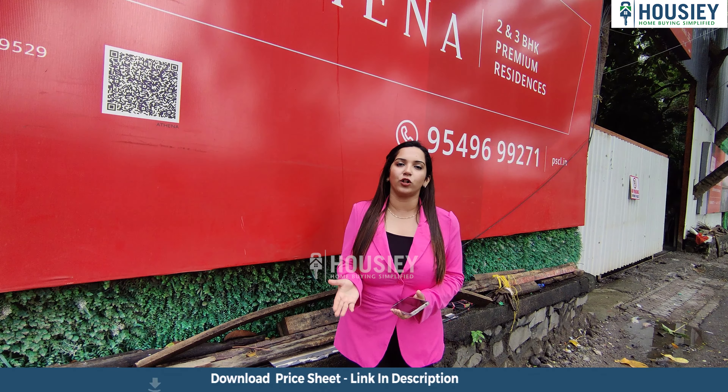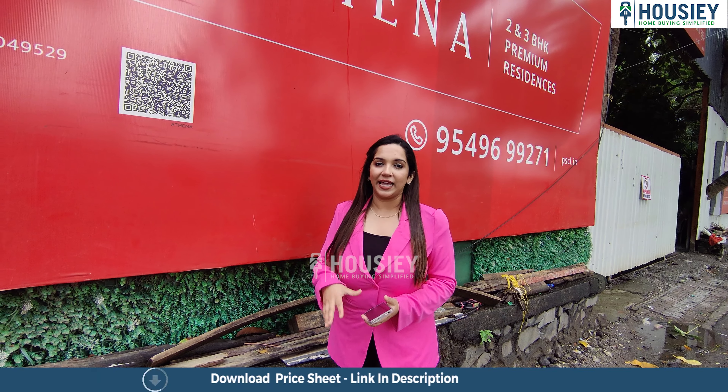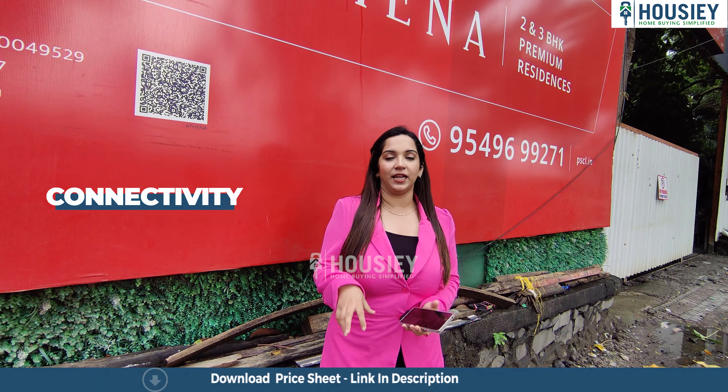Jewelry options are also available. This is located in Bandra East, Teachers Colony, and right here is the Western Express Highway — you can easily connect to it, it's right outside the project. From this project, you get an airport just 15 minutes away. BKC you can connect in just 10 minutes. You can connect to Sealing in 15 minutes.